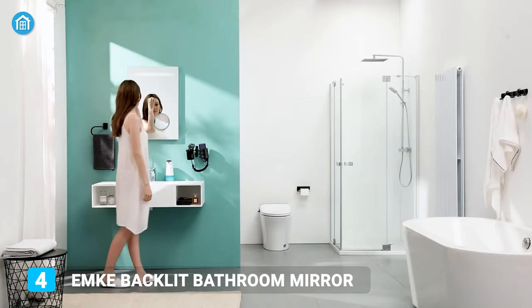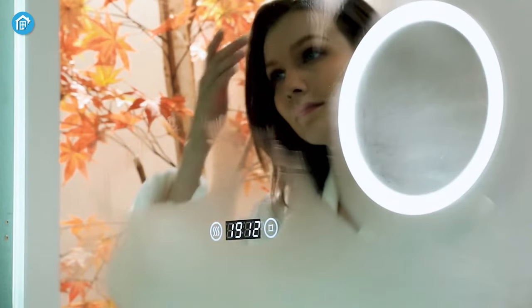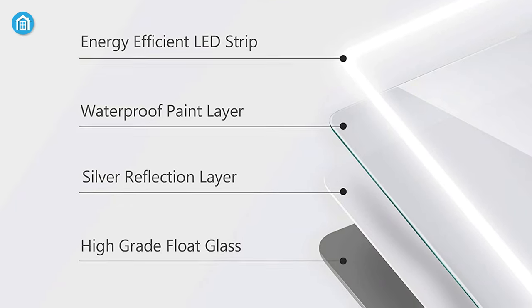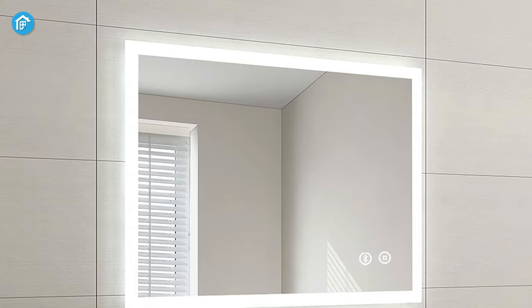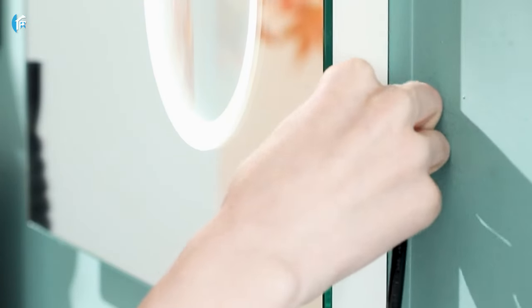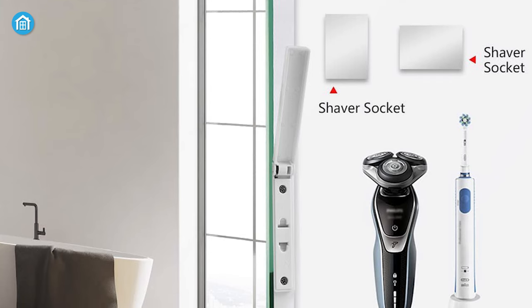On the number 4 spot, we have the Backlit Illuminated Bluetooth Bathroom Mirror — a stylish, elegant, and feature-packed smart mirror. The multiple protective structures make this mirror more durable. With just one touch, you can turn it on or off, and the button glows when it's turned off, making it easier to find in the dark. Moreover, it comes with a 2-pin power socket that allows you to charge up your toothbrush, shaver, hairdryer, and so on.